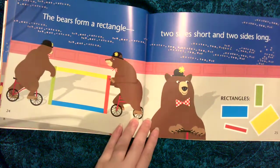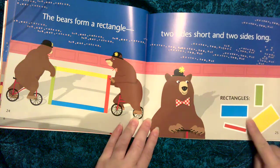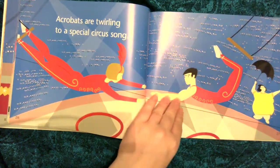The bears form a rectangle, two sides short and two sides long. Rectangles. Acrobats are twirling to a special circus song.